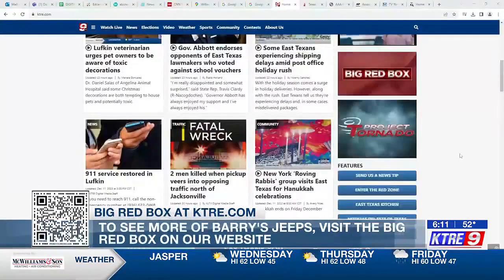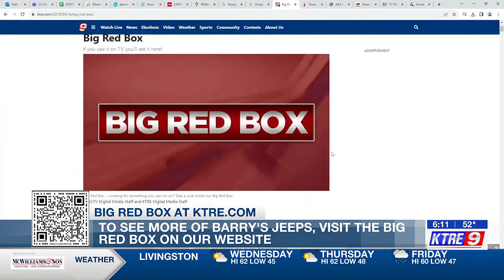Ogletree says he's always open to sharing the look of his Jeep collection with visitors. To see more of Barry's Jeeps and the customization done to each, visit the website and click on the link — you'll find it in the big red box.